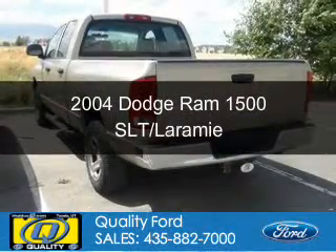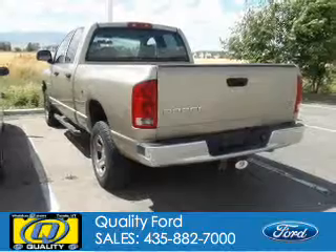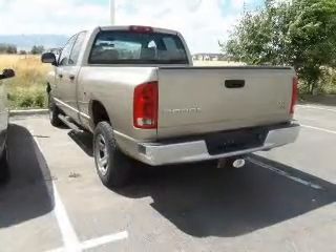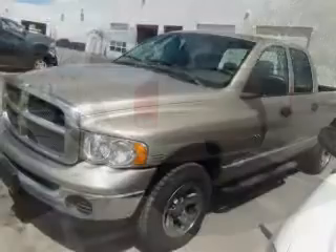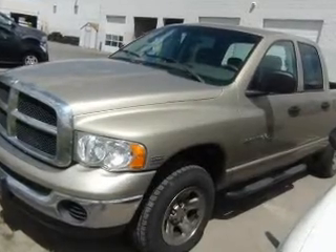This is a used 2004 Dodge Ram 1500. Grab life by the horns. Powered by 4-wheel drive, a 5.7 liter 8-cylinder engine, and a 5-speed automatic transmission.